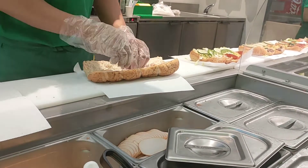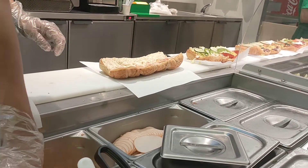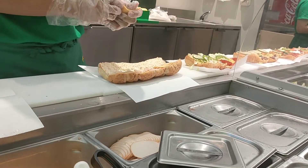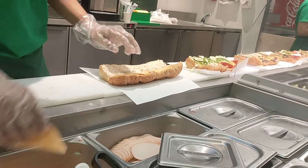Subway catering features piled-high sandwich platters, hunger-bursting giant subs, and sweet-tooth-satisfying desserts. There isn't an occasion or crowd that Subway catering can't accommodate.